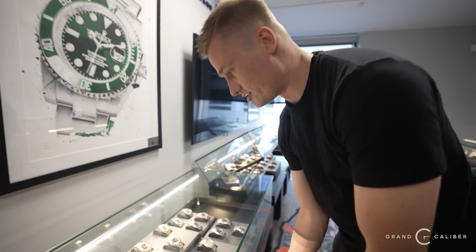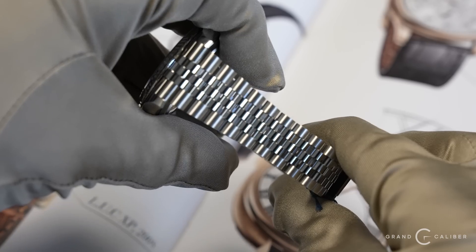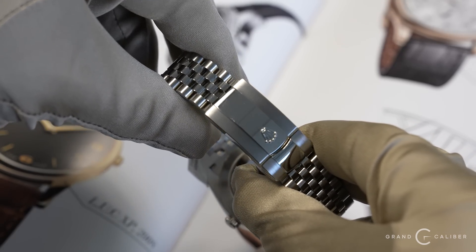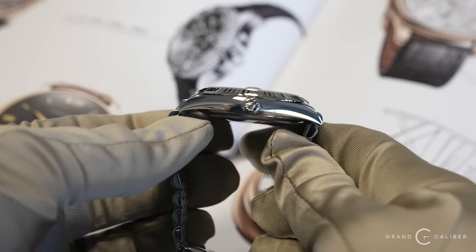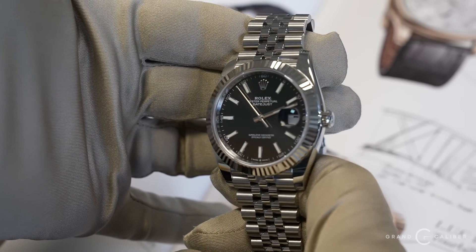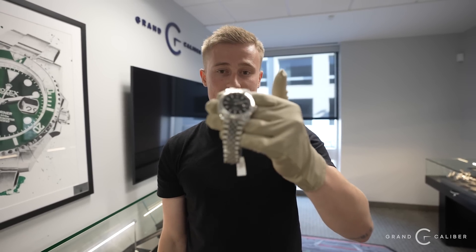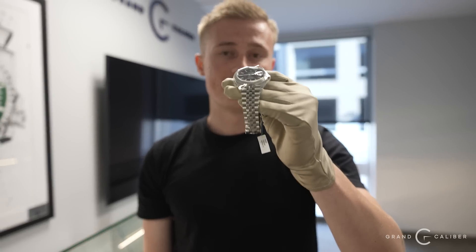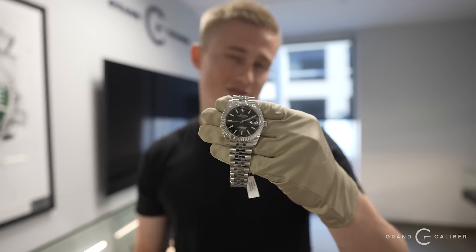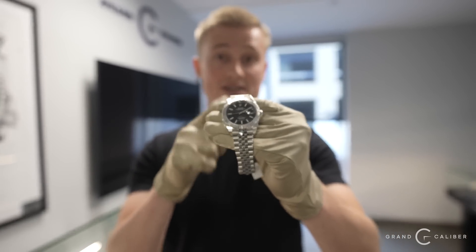Next is a piece I think everyone should have in their collection: the Rolex Datejust 126334 on Jubilee. The Jubilee bracelet is so iconic — whenever you see it, you know it's Rolex, in a league of its own alongside the presidential. Black dial is my preference over white, even though the blue dial gets the most money. You can take this to a wedding or do yard work in it. Condition is brand new — it's a December 2021 piece — selling for $11,800. It's a steal.